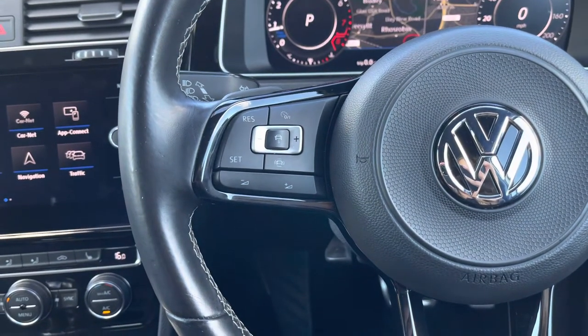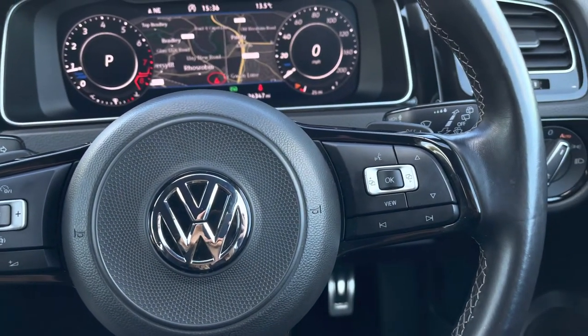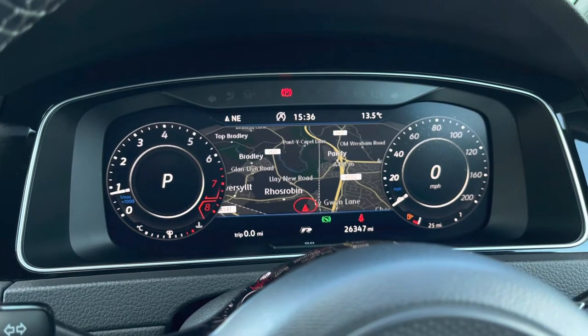On the left side of the steering wheel you have the adaptive cruise control, which is perfect for those long stretches on the motorway. Using the controls on the right side, you can customize what you want to see in your active information display, where you can find key driver information and settings such as your satellite navigation.